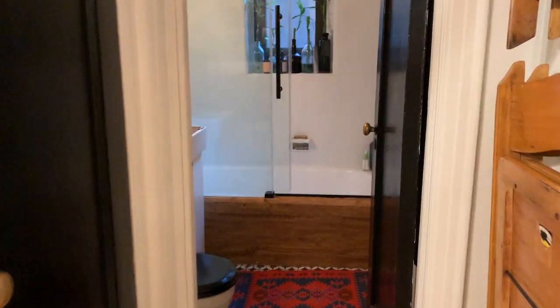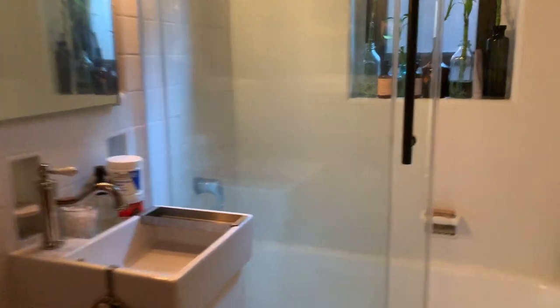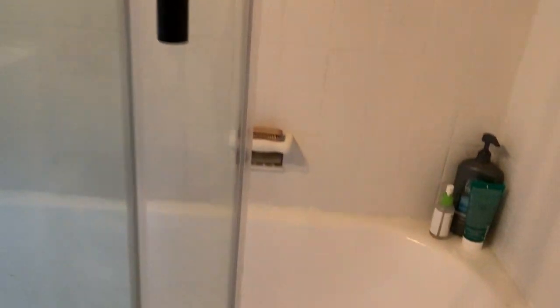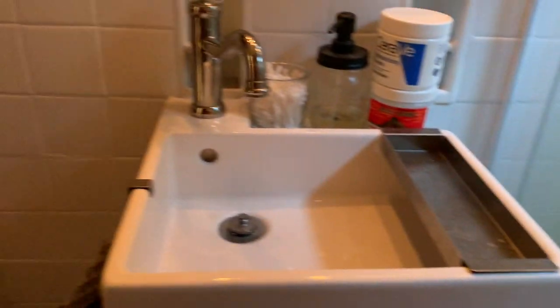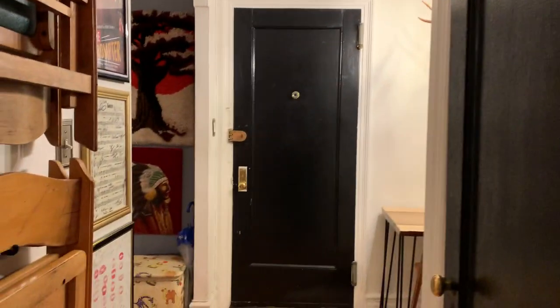There's a closet here. The bathroom has a nice sliding door and a deep soaking tub. It's newly renovated, and it also has a window in the bathroom.